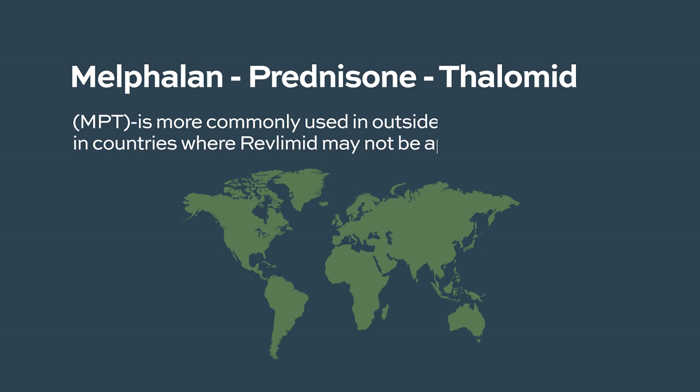Now we have more potent agents, so thalidomide is not used a lot in the United States in the frontline setting. Patients who have relapsed and refractory disease do receive thalidomide sometimes. In my practice, I use it in combination with melphalan and prednisone. This combination, called MPT, is active in relapsed refractory patients.